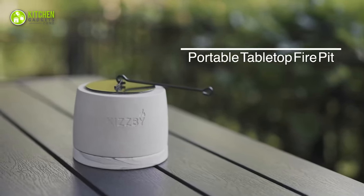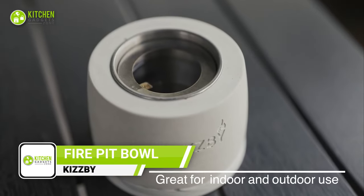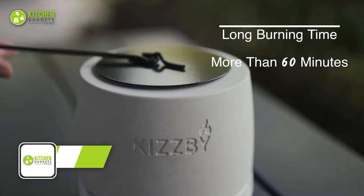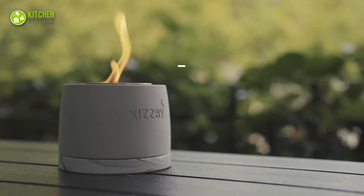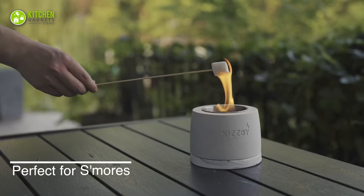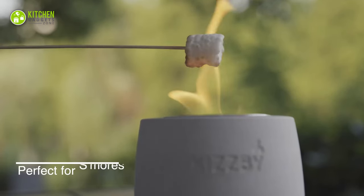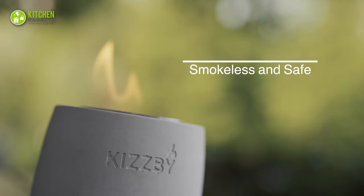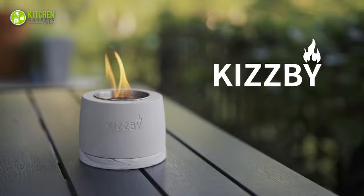The Kisibai Fire Pit Bowl is the perfect addition to any indoor or outdoor space. This concrete tabletop fireplace is not only stylish but also functional, providing a warm and cozy ambience while you relax with family and friends. With its durable and safe design, this is an excellent alternative to traditional wood-burning fire pits. Designed to be smokeless, odorless, and easy to use, this is what your home or outdoor space needs for toasting marshmallows.